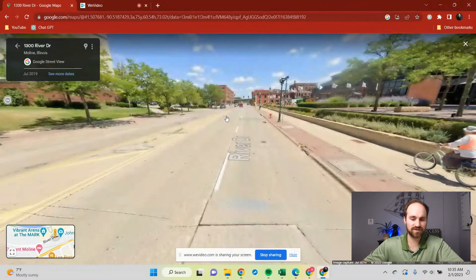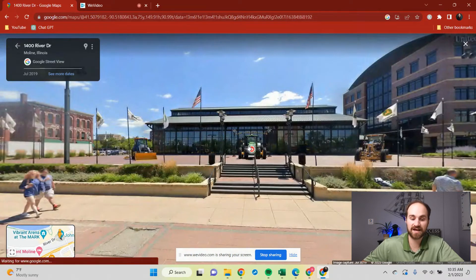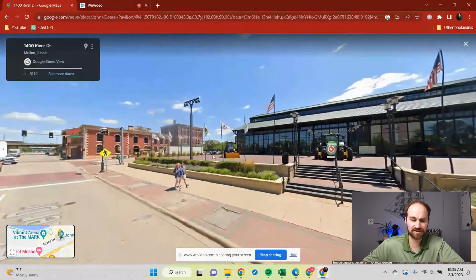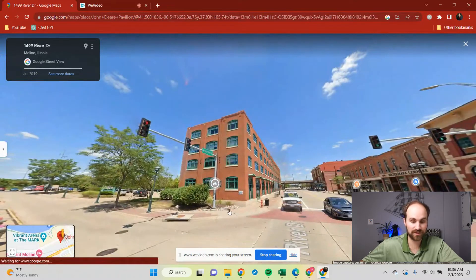Right along River Drive, you have some other entertainment options. Over here is the John Deere Pavilion — it's like a community center for John Deere to show off their equipment. They started in Moline and have been a big piece of the city for a long time. They wanted to give back to the community and show people what they have. It's right in downtown and a great option if you have friends coming or just want to go yourself.